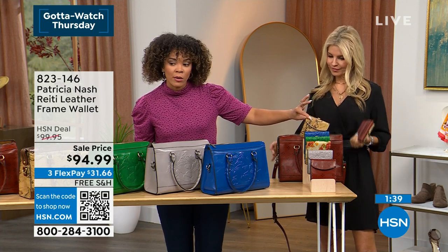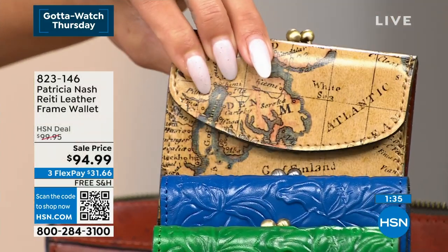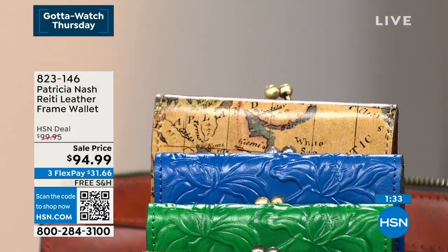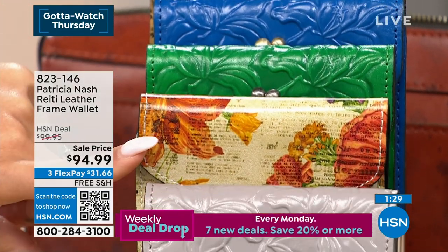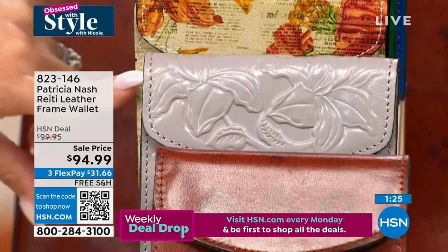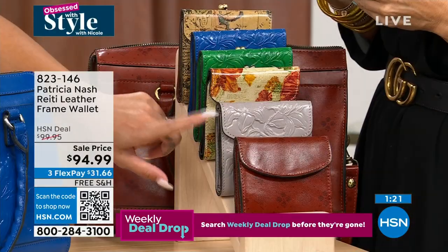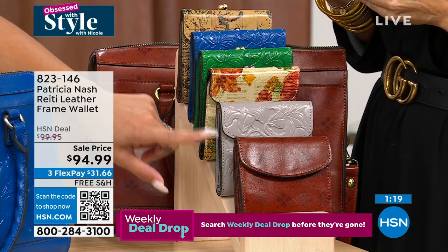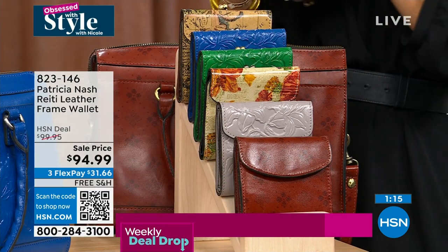So many of you have picked it up in other silhouettes from Patricia Nash. Throw that in there — it opens up beautifully. There's your blue green. This one we already sold out of the bag, but we do have it in this one. This is called the newspaper print, which is really gorgeous with florals in there. There's your stone.